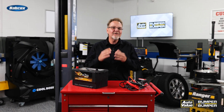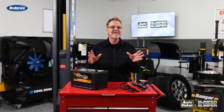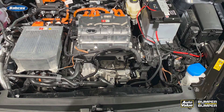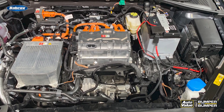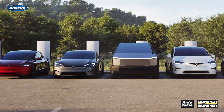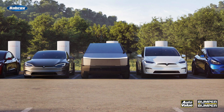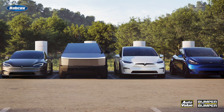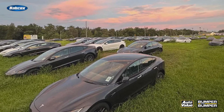You know that old saying, cars don't like to sit? Well, EVs really don't like to sit. Let one park for too long and you might be chasing more than just a dead 12-volt battery. Let's talk about what happens when electric vehicles go dormant and why techs need to be ready. We're seeing more EVs getting parked — seasonal owners, snowbirds, fleets, or customers just waiting for battery prices to drop before they commit to repairs. But what happens under the surface when an EV is left untouched for weeks or months?